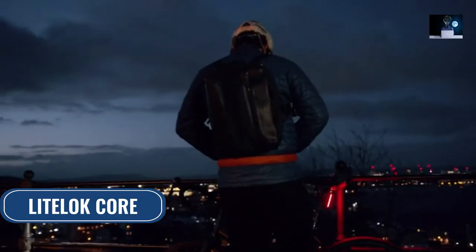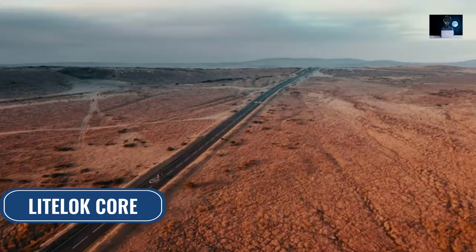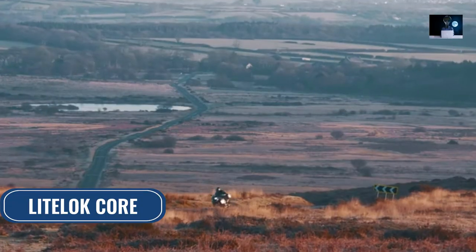Cycling and motorcycling have been booming during the pandemic, but so too has bike theft. Bike thieves are getting smarter, and so we used our lockdown to do something about it. We've created Light Lock Core — our best ever light lock for bikes and motorbikes.